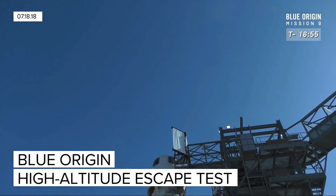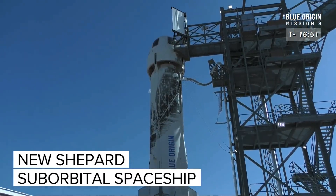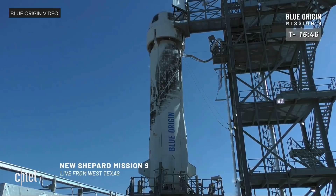Hello everyone, and a big welcome from Blue Origin. We're getting ready for New Shepard's ninth mission to space. The clock is at T-minus 16 minutes and 40 seconds to go until liftoff.